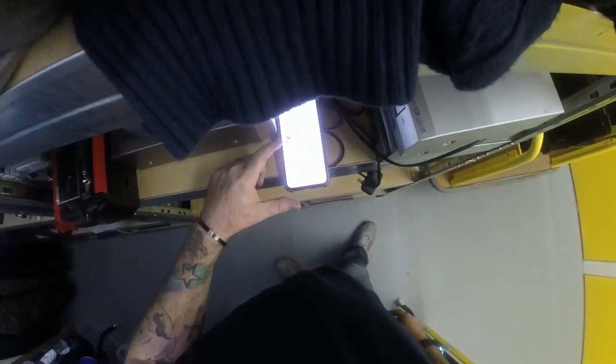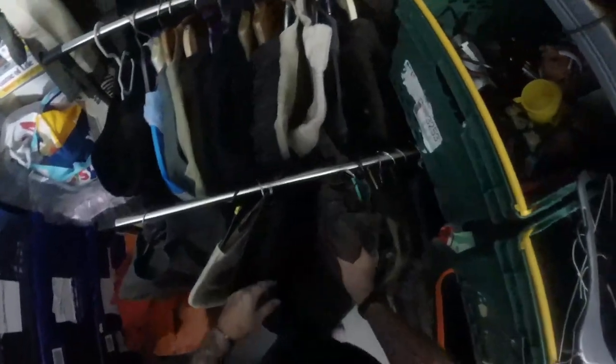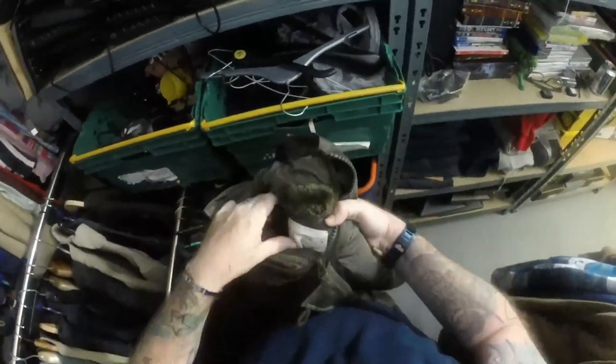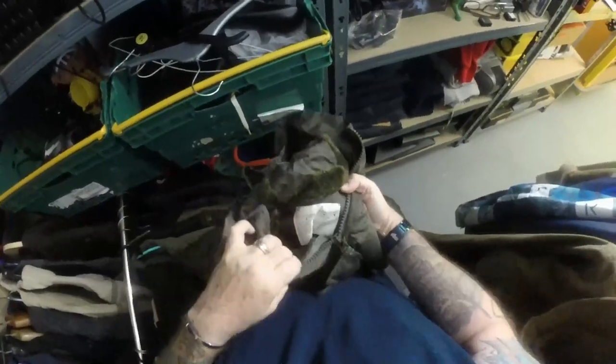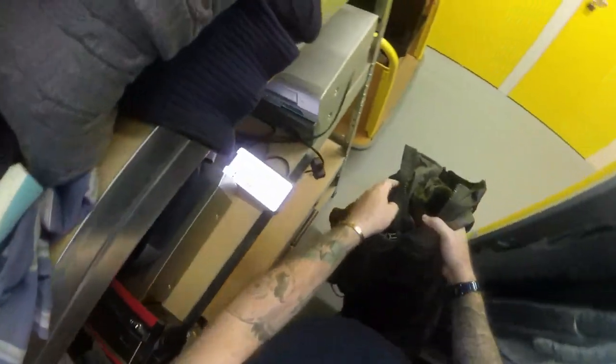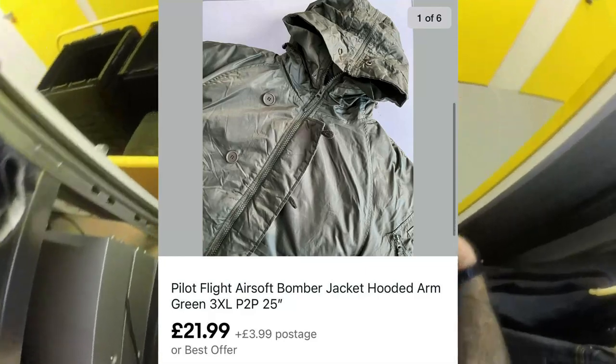Next we've got a pilot flight bomber jacket, which was also part of my thousand pound haul. It's a no-frills jacket - not really made by any notable brand as far as I can tell. We got £21.99 plus £3.99 postage for it.